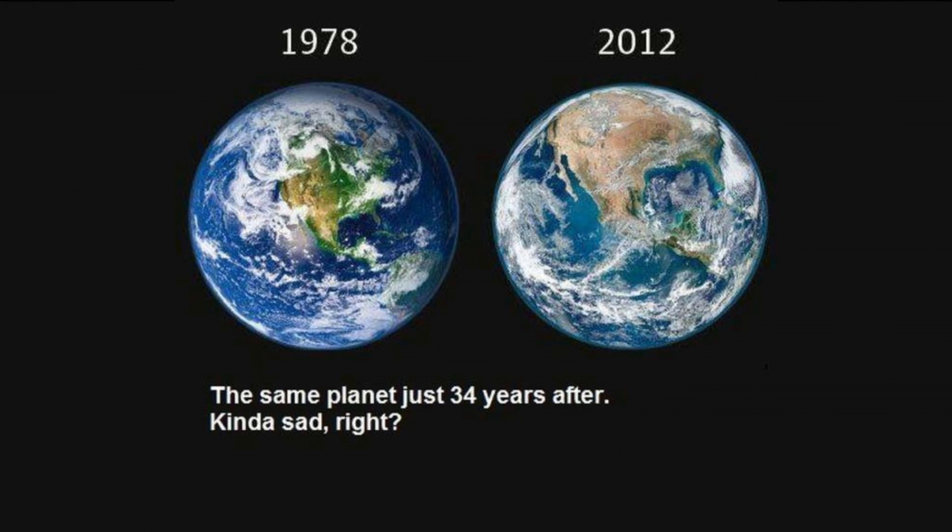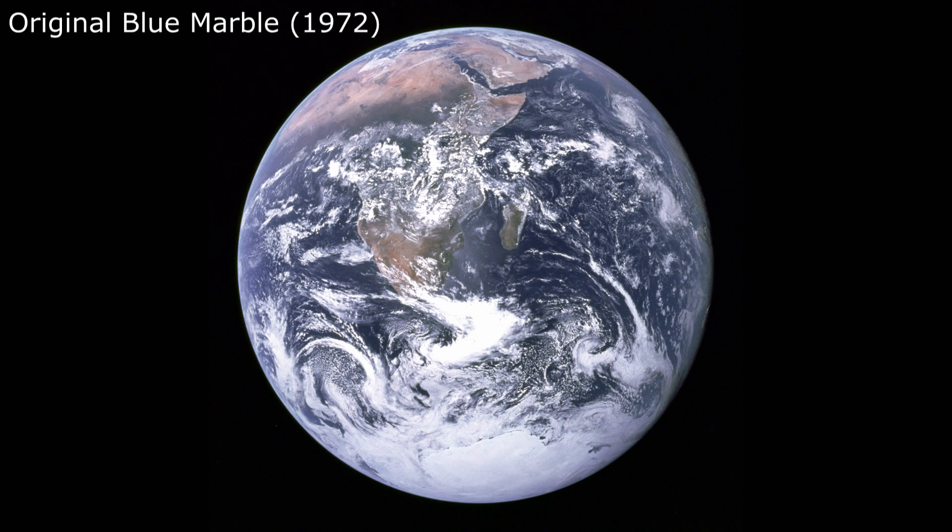For those of you who have watched my Awesomest Explains video about the two Earth hoax, you already know why this is important. Basically, we haven't had a new, complete, all-encompassing photo of the entire Earth since 1972.